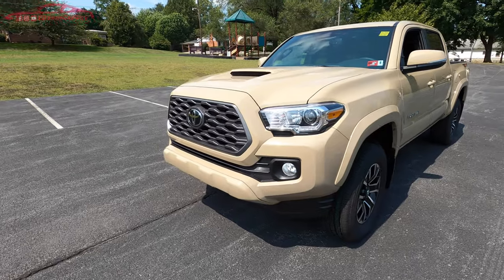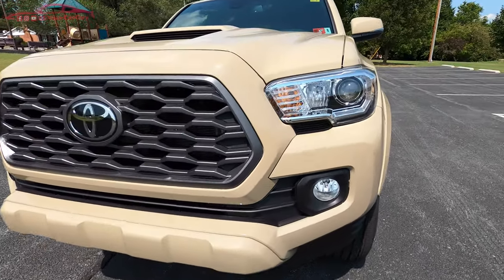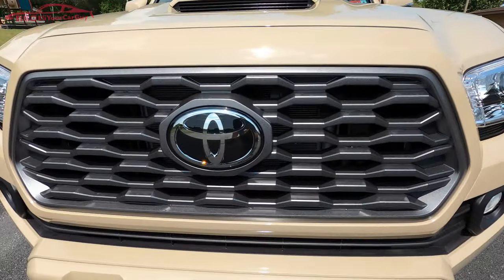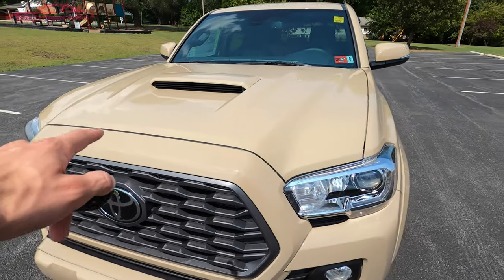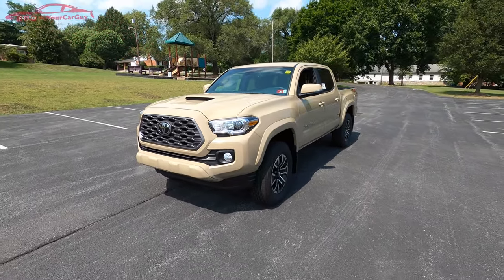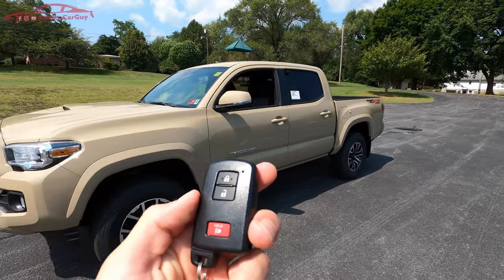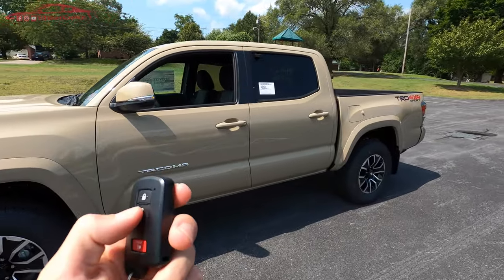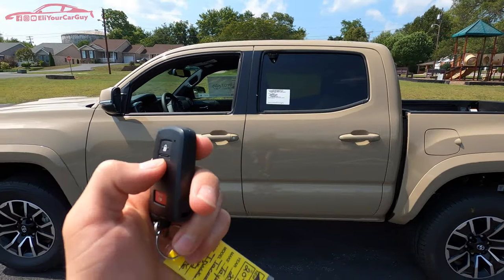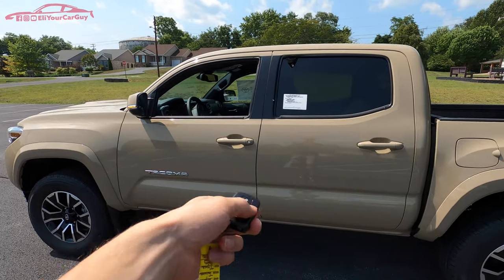Starting up front, there is a very bold appearance with a nice headlight design, wide-angled fog lights, a dark gray grille, large Toyota emblem, and a hood scoop — nice styling with that hood scoop on the TRD Sport. The remote keyless entry key fob: press lock once to lock all doors, unlock once to unlock the driver's door, and press twice to unlock the entire pickup.